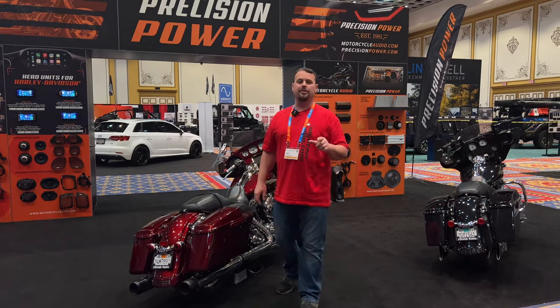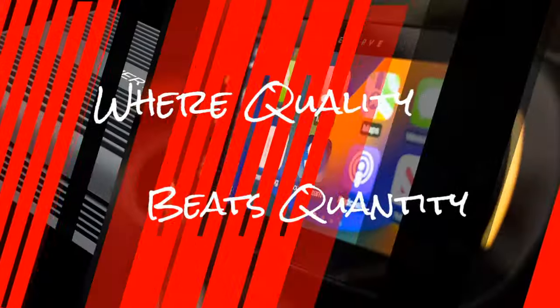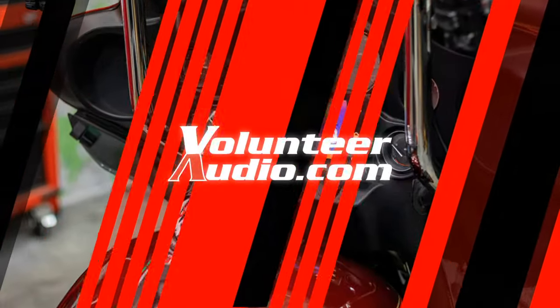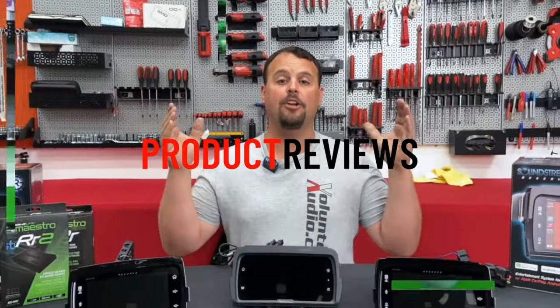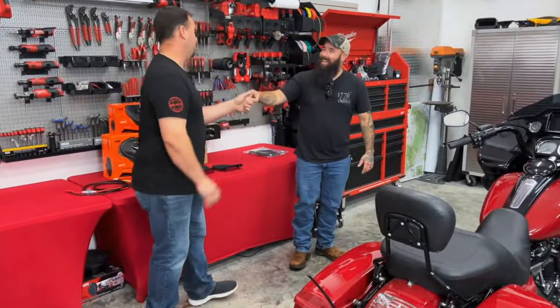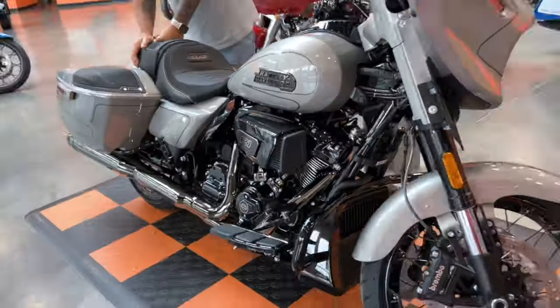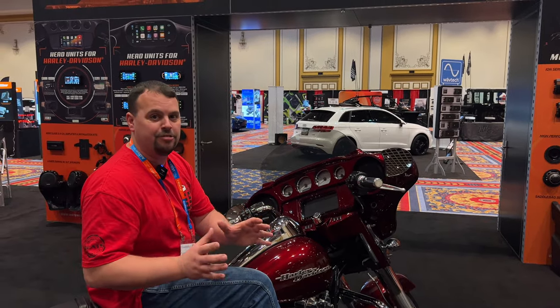Come over to the back. I'm going to turn it on and take you through all the features. I'm sitting on the bike. I've got the radio turned off because what I want to show you is how fast this radio turns on and how fast it boots the wireless CarPlay.